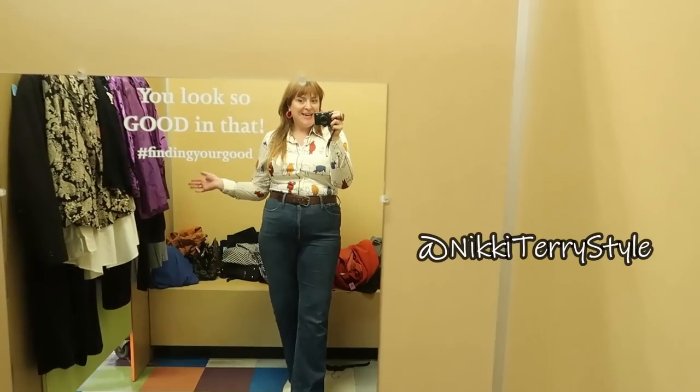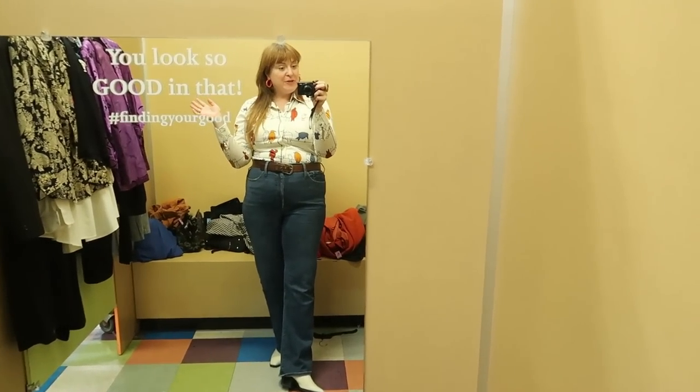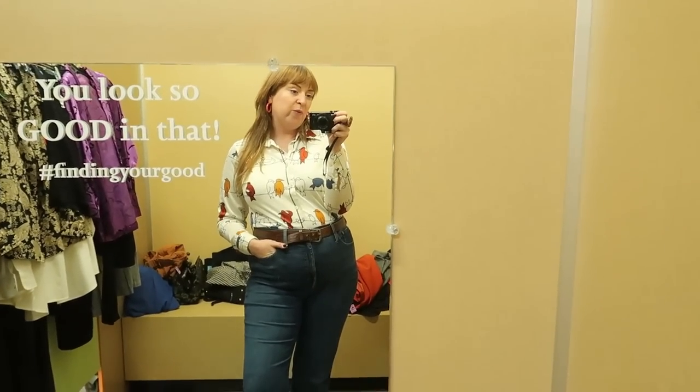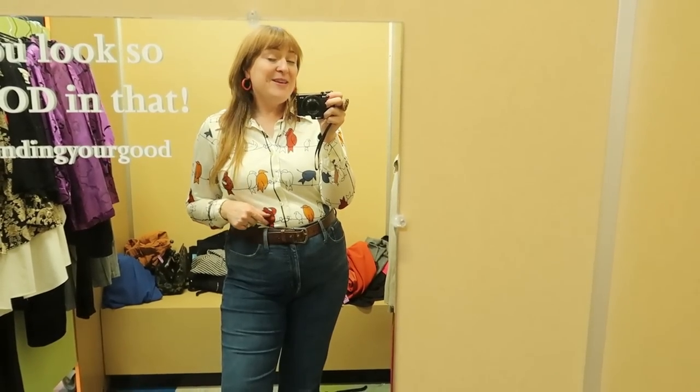Well guys, that was everything I found today. I'm happy with the outfits I was able to style up — even though you never know what to expect, it didn't exactly come out like I thought it would, but we had some fun and shared some laughs. I will see you all again next week for a new video!